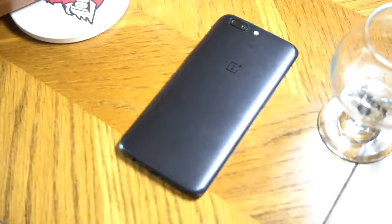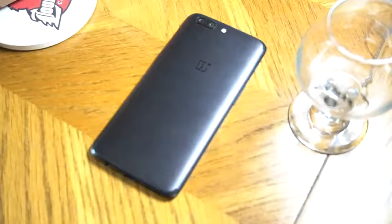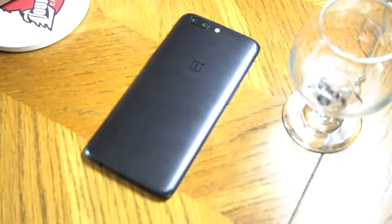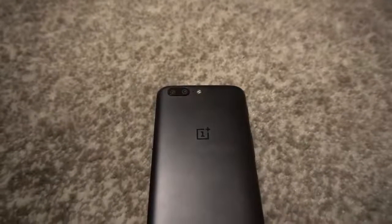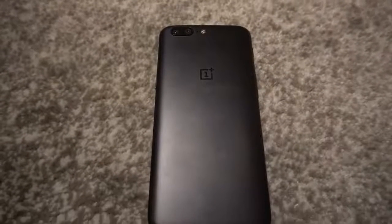For either $479 or $539, the specs on this thing are second to none. A Snapdragon 835 chip is the best on the market right now — an octa-core processor paired with six or eight gigs of RAM, 64 or 128 gigs of super fast UFS 2.1 storage, Bluetooth 5, aluminum body, headphone jack, and the latest version of Android. What's to complain about?